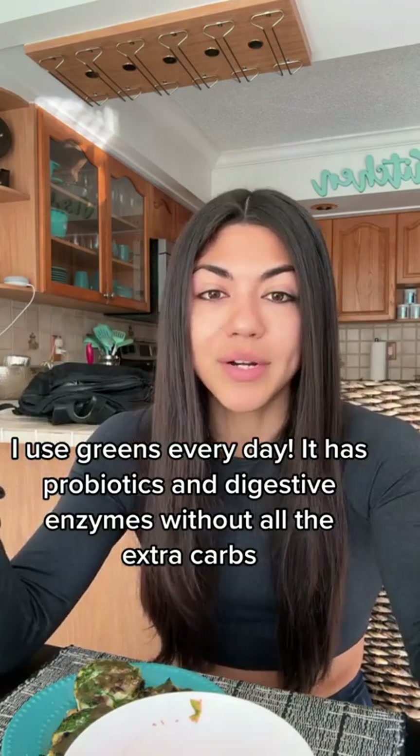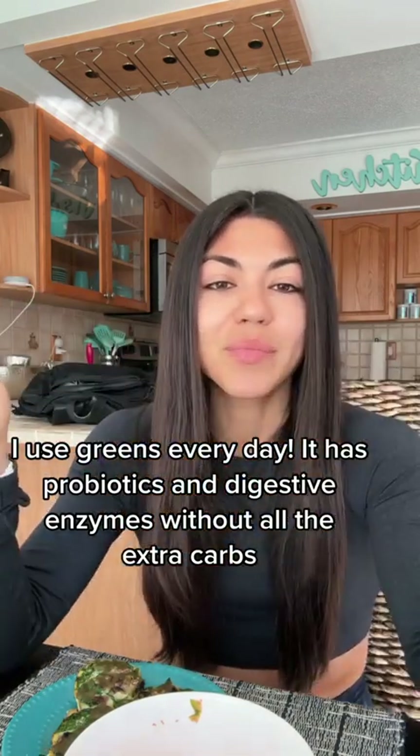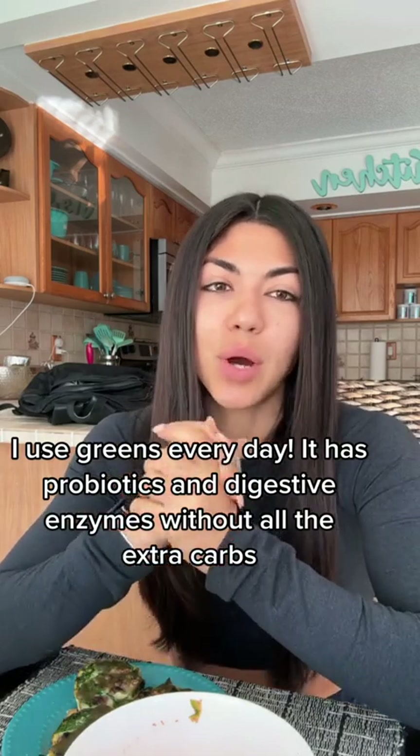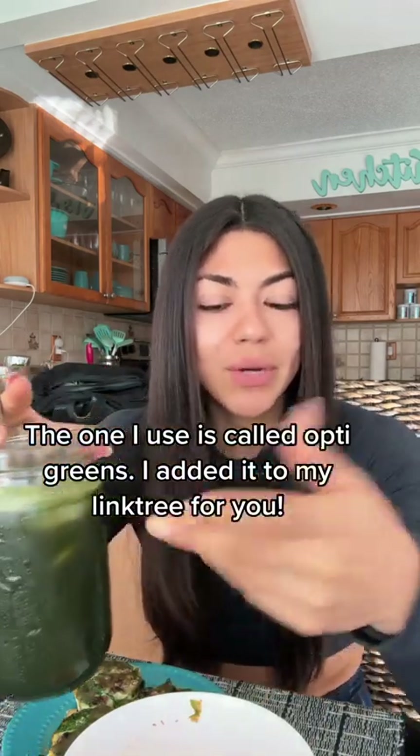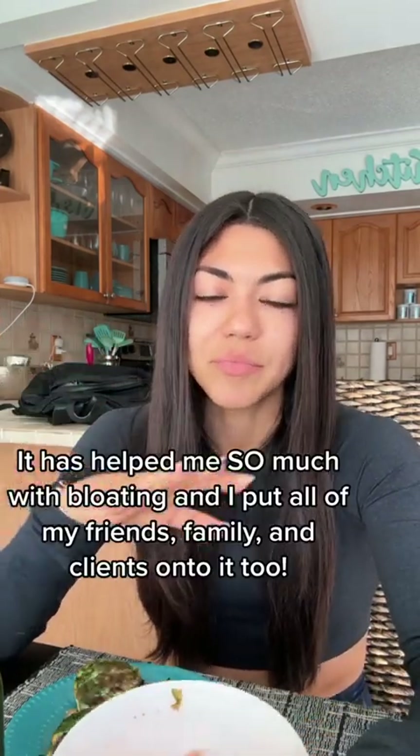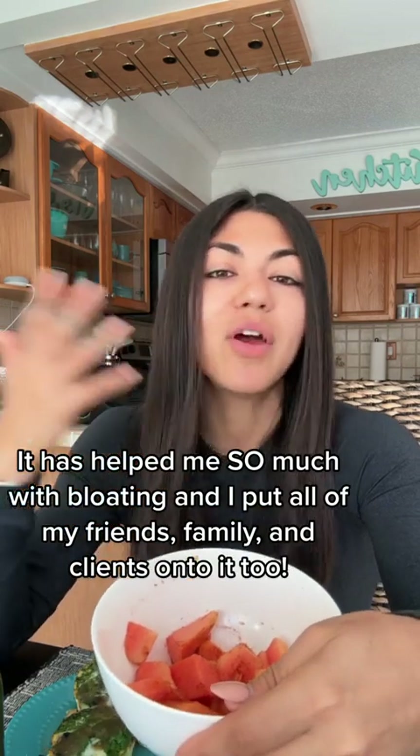What I found instead was a greens powder that gives me all of that, helps cover my bases, and it's low carb — only about three to five grams of carbs. I drink that every single day. Even though I'm not on a fat loss journey right now, I still take my greens, because the reality is I don't have enough papaya, pineapple, or mango in my diet, and I definitely don't eat kimchi, sauerkraut, kombucha, and yogurt every single day. So on top of everything, I take two scoops of greens every morning and my gut health has never been better.